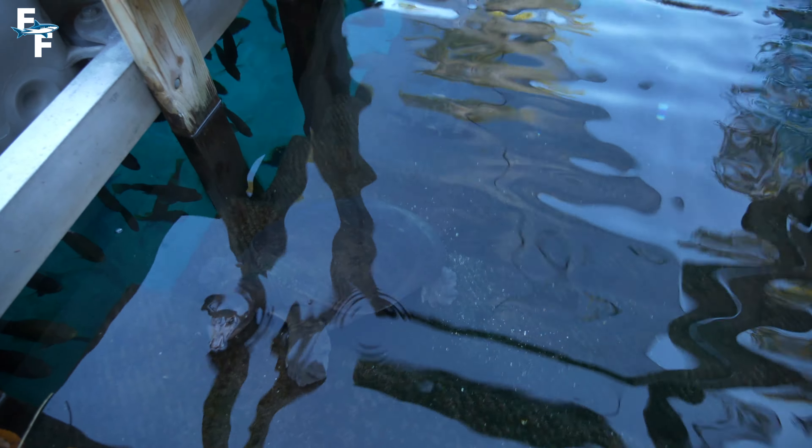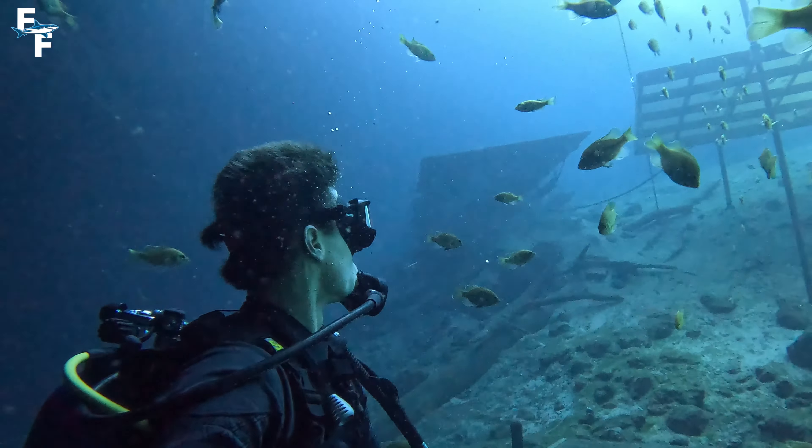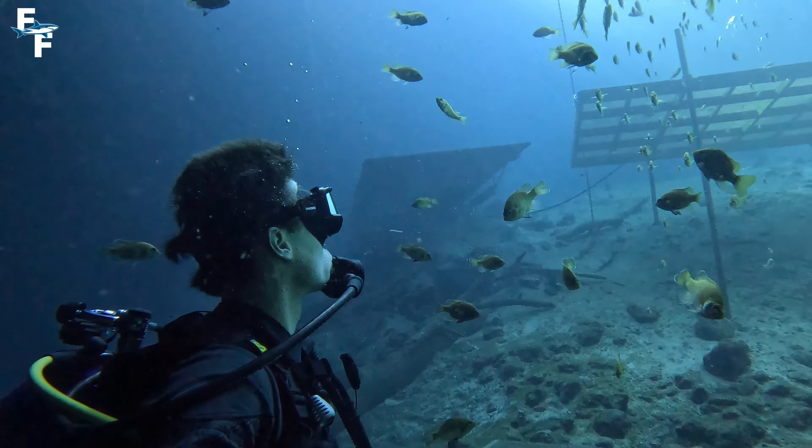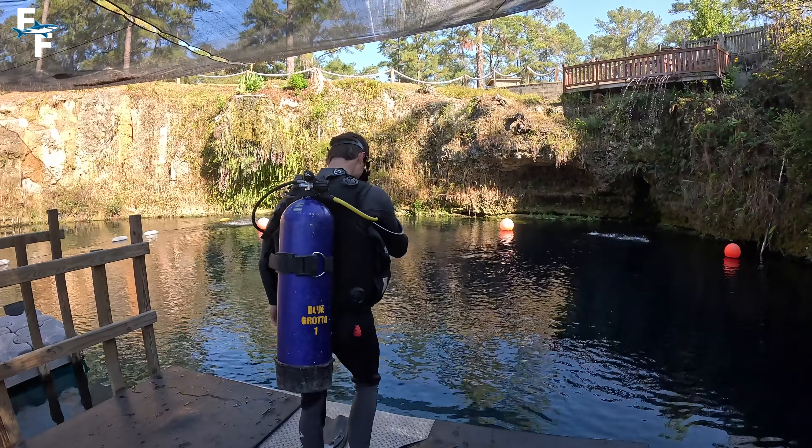Wow, we've got two turtles hanging out right here, a bunch of fish underneath there as well. This isn't just a really cool cave — you also have a ton of different animals you can interact with. Since this is a freshwater spring, the water stays a consistent 72 degrees year round, no matter the outside weather.